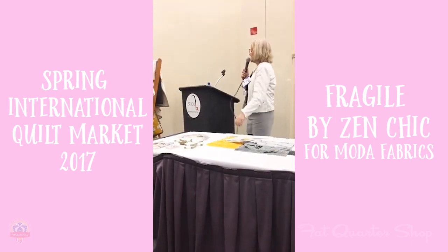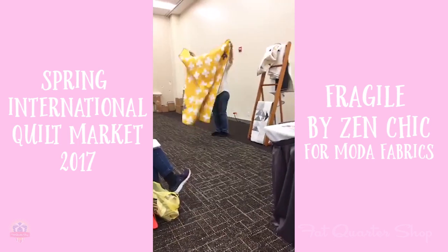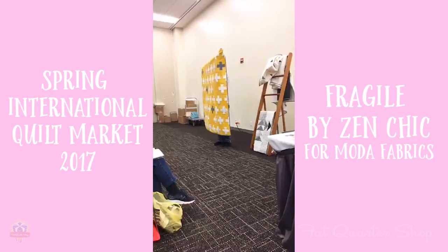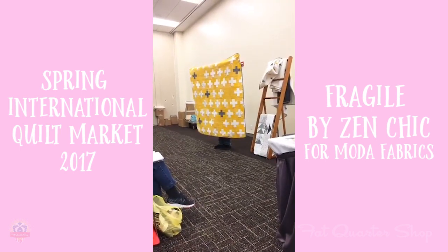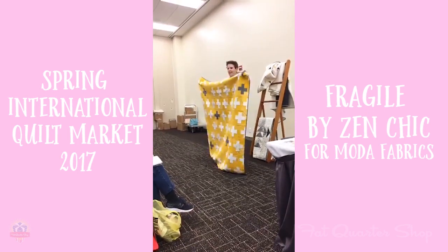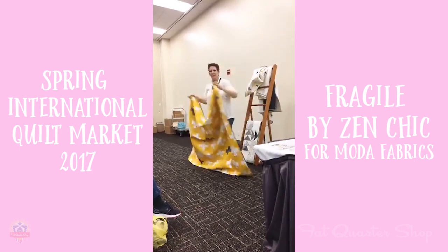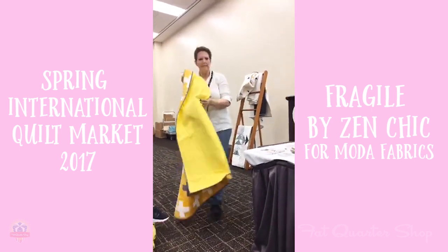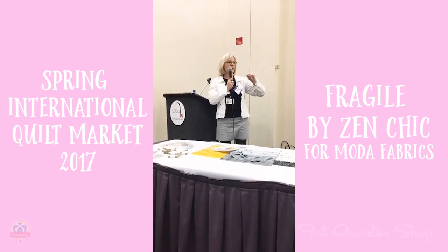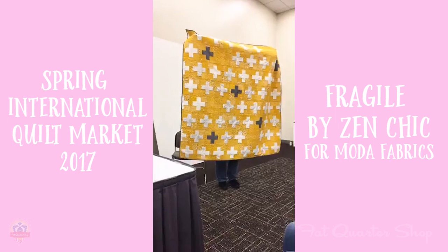This one is called 'Plus Simple' because it's a plus sign and it's a simple quilt to sew. I made use of all different patterns in the yellow range — the background is what you might call yellow volumes — and then the pluses are all from the white fabrics. I like to leave some blocks blank and exchange some of the pluses in another color to add more interest to the quilt.